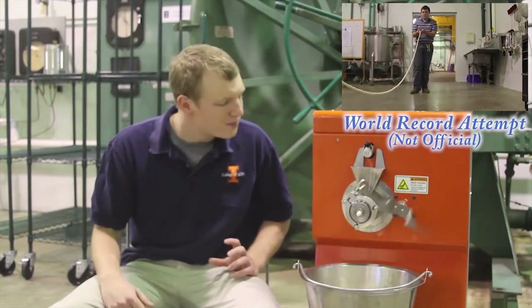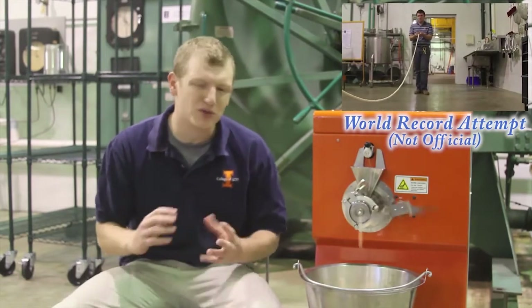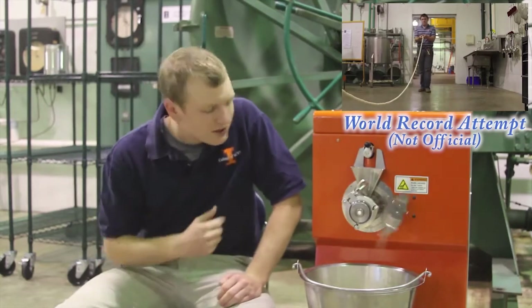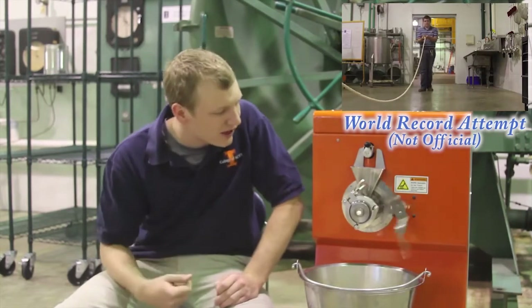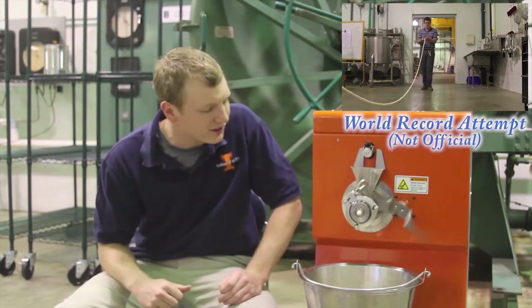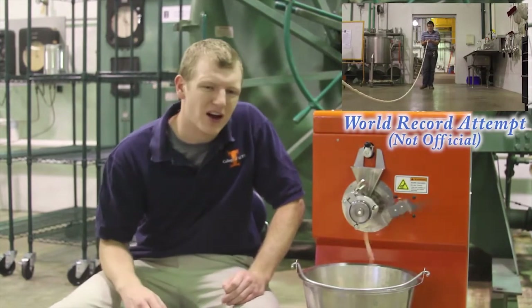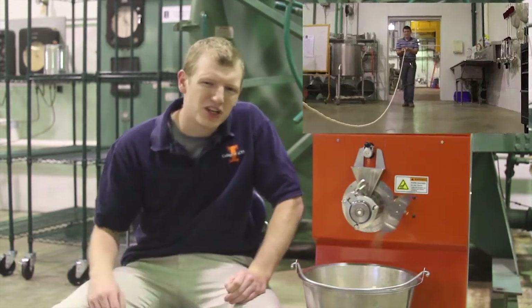Today we're using the circular die, but there's a massive quantity of different varieties you can use. The last thing is these knives. As you can see on the right, they're spinning — they cut it off to the correct length. But today, for a world record attempt, we have the knives turned off. Speaking of which, let's go check in with Brian.